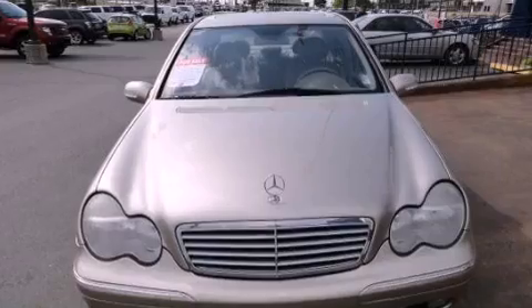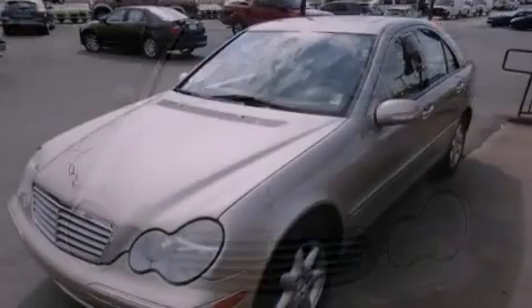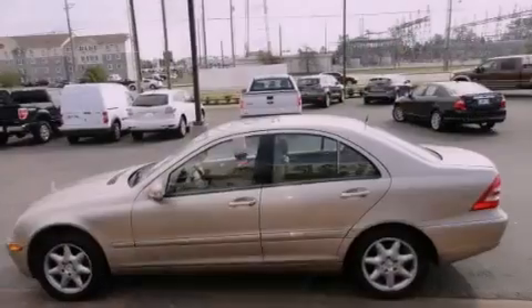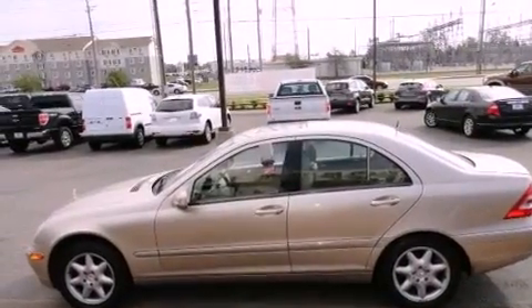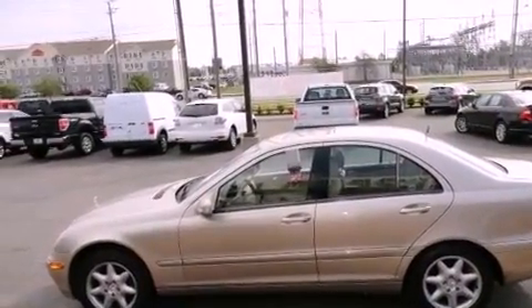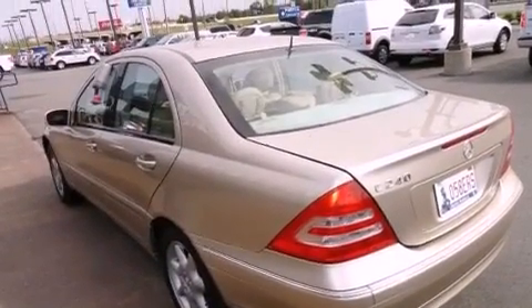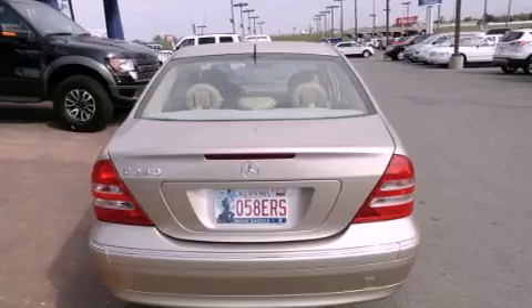Features include alloy wheels, 8-way power adjustable seats, cruise control, an MP3 CD changer, leather seats, performance tires, a security system, a stability control system, air conditioning with automatic climate control, and the navigation system will help you get from point A to point B on time.